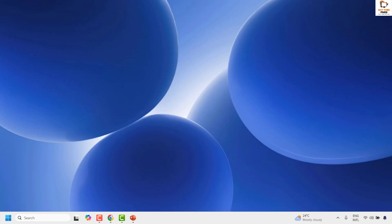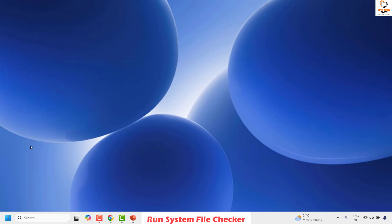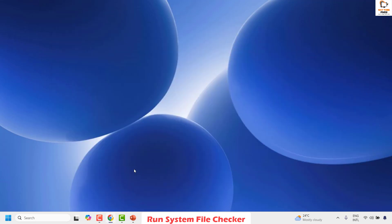If you are still facing the problem after trying all those steps, the next step is to run a System File Checker. Right-click the Start button and click on Terminal (Admin) — basically opening the command prompt as an administrator. If you get a User Access Control prompt, click Yes. Once on the command prompt window, type the command sfc /scannow and hit Enter. This will run the system file checker on the computer. Once complete, restart your computer and check if your issue has been resolved.